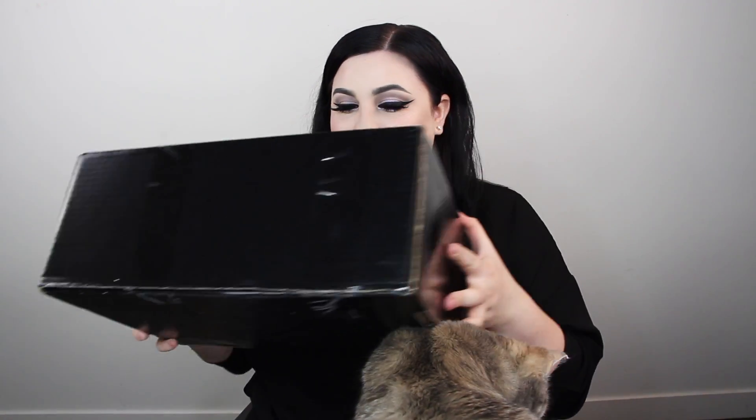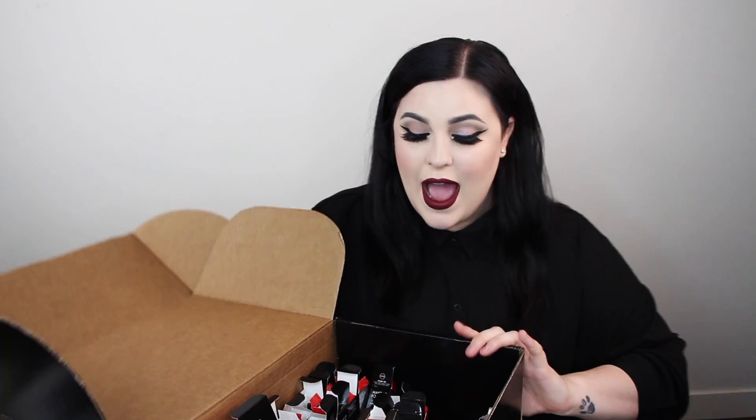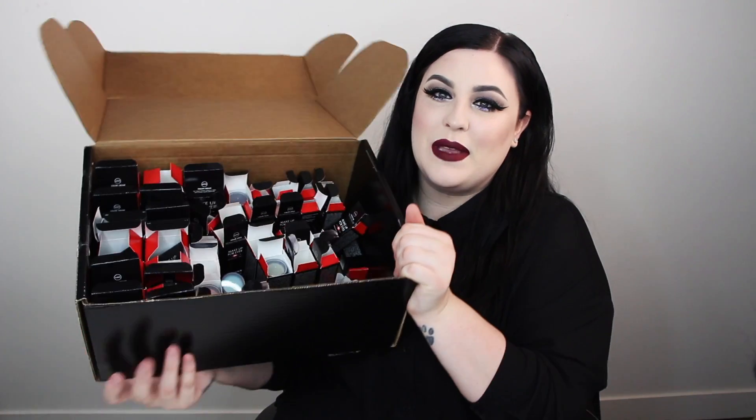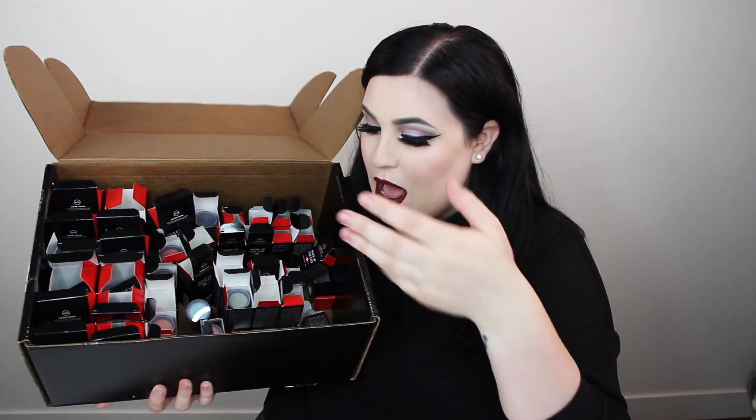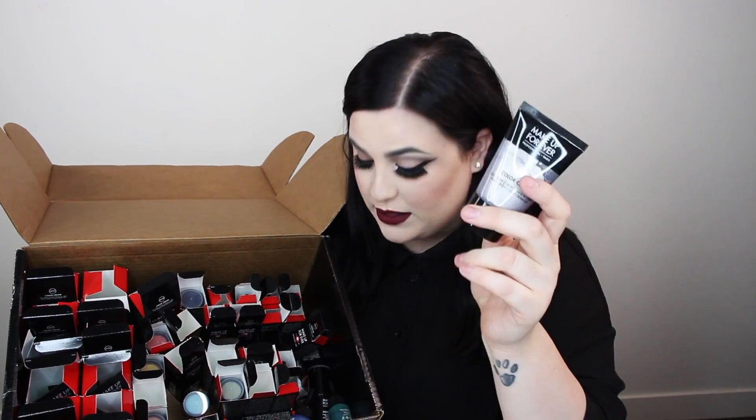Makeup Forever also sent me this huge package filled with so many goodies — I can barely contain myself when I receive this, it's just honestly next level. So thank you so much to Makeup Forever. I've dug in here because obviously I've been filming tutorials, but this is what they gave me. They gave me a million different shades of their color creams, which are amazing and dry to a matte finish, so if you want makeup to really stay a long time, these are amazing.